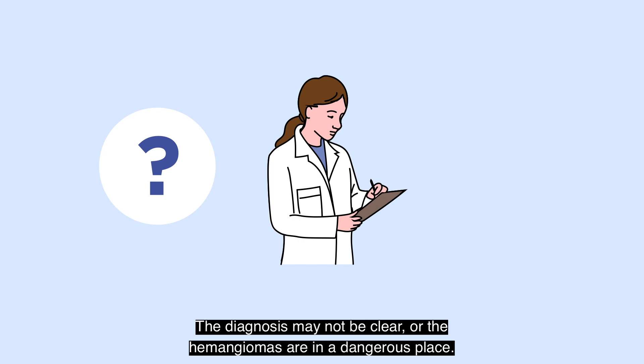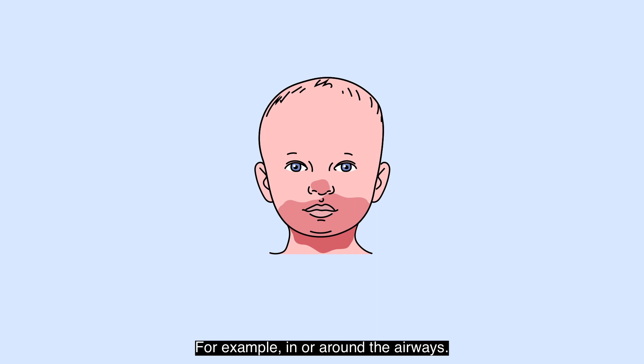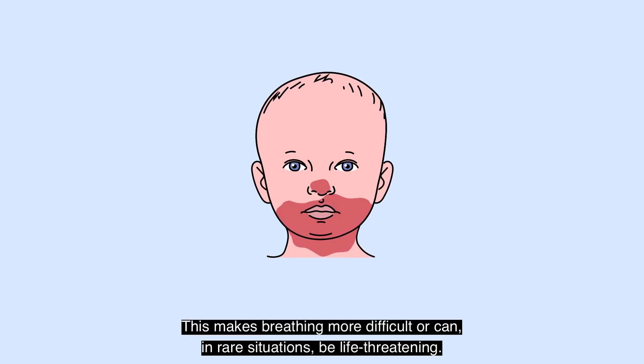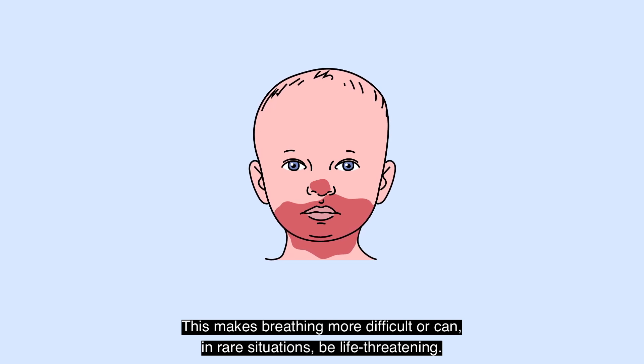The diagnosis may not be clear, or the hemangiomas are in a dangerous place — for example, in or around the airways. This makes breathing more difficult, or can, in rare situations, be life-threatening.